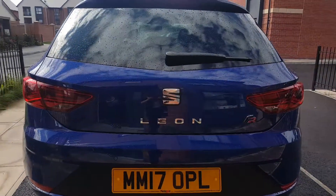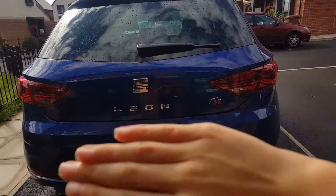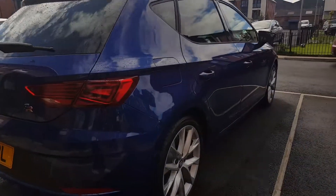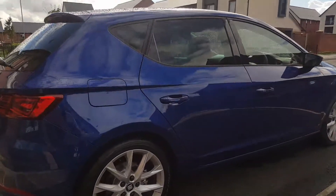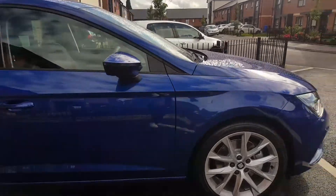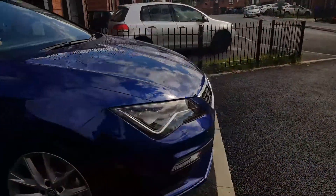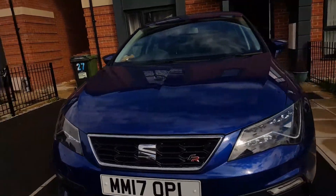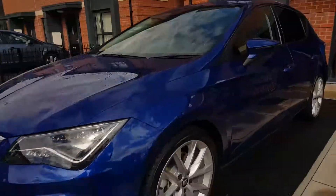So here's the back — wait, here is the side. Here is the front. This is the other side.